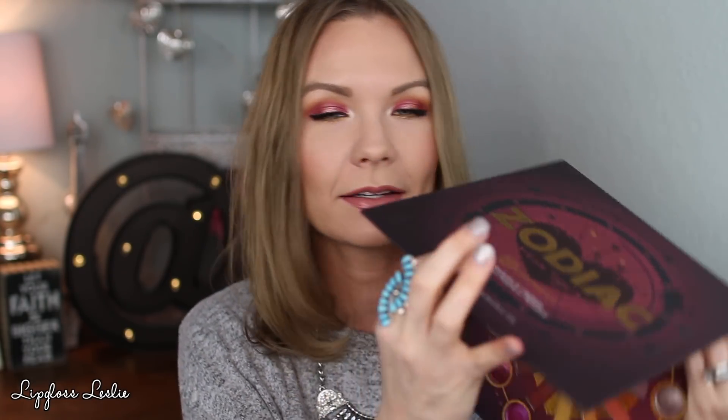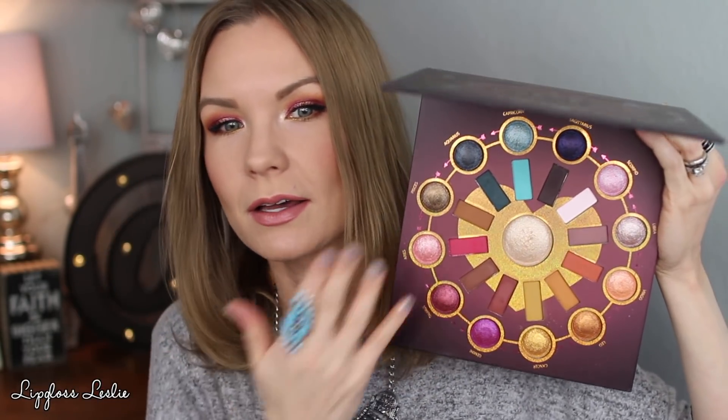I got the BH Cosmetics Zodiac Love Signs palette — look at this big palette. This is what I have on my eyes today. It's a gorgeous collection of colors. I really liked the quality of the first Zodiac one, so I definitely wanted to get this one. The formula is just wow — really nice quality with some really fun shades. I am so excited about this palette.